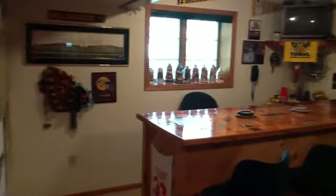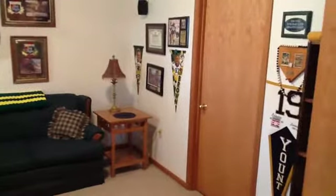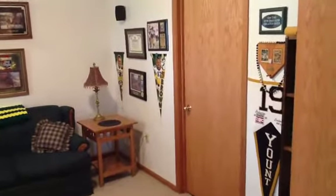As we head downstairs, we have a nice-sized rec room area. It features a bar, full-size windows, a nice spot for entertaining. Also behind that door, there's plenty of room for storage and all your mechanics.